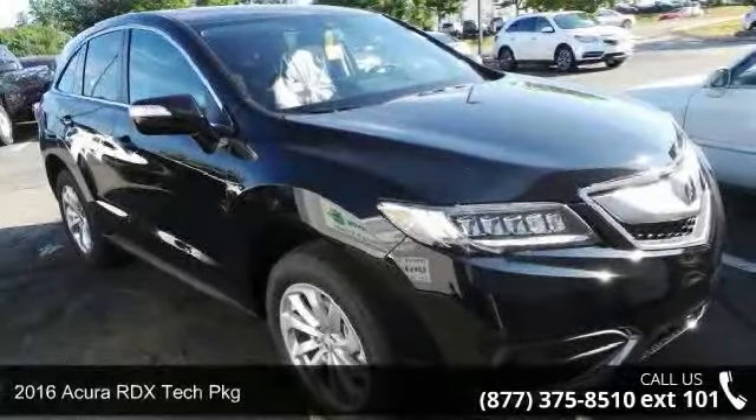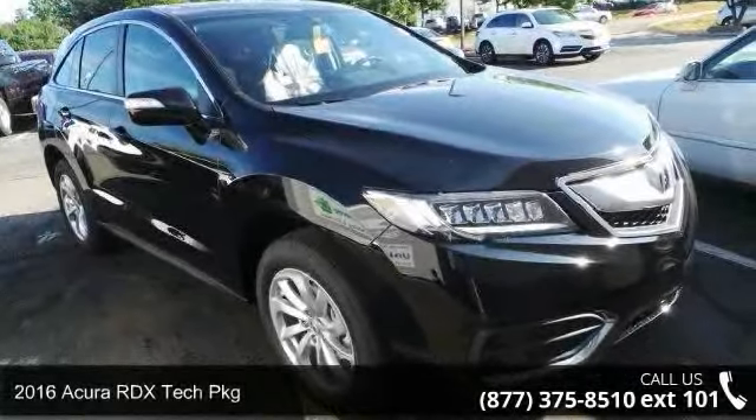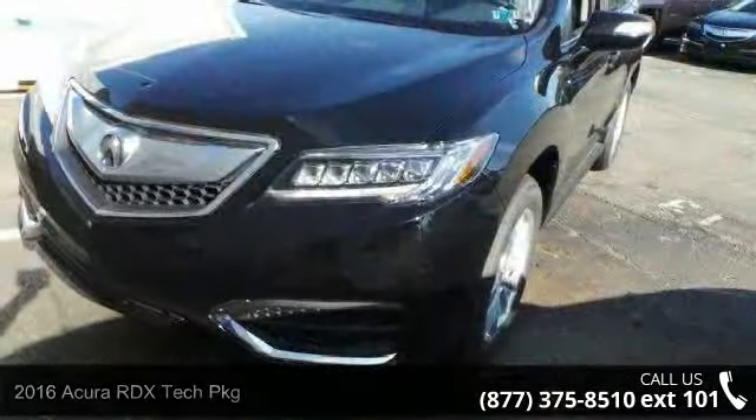Imagine yourself in this 2016 Acura RDX. Don't miss this great deal on a luxury vehicle.